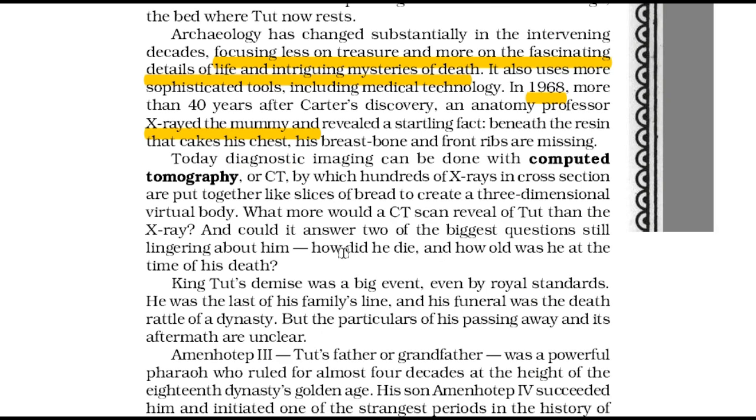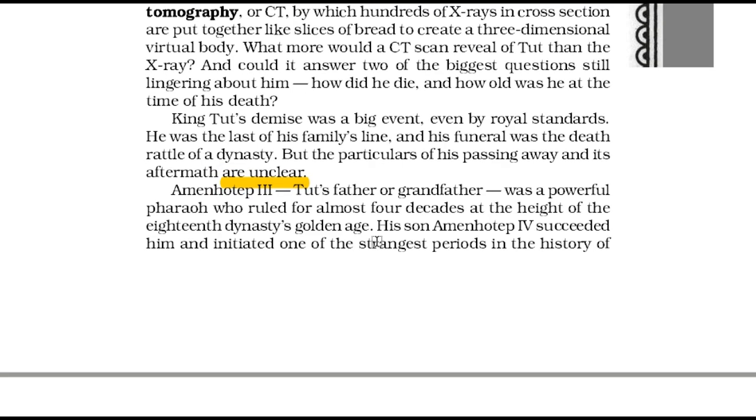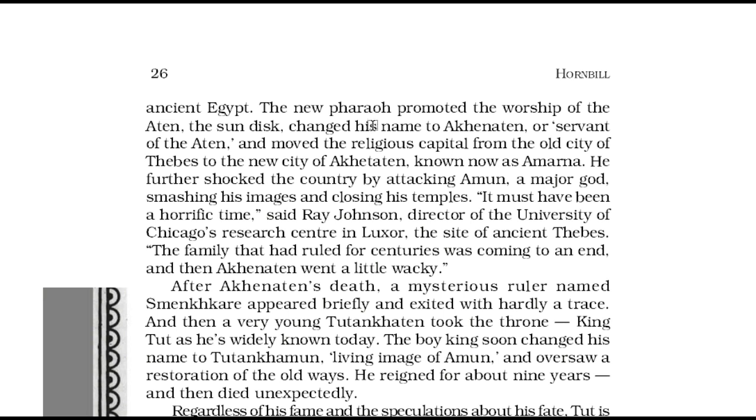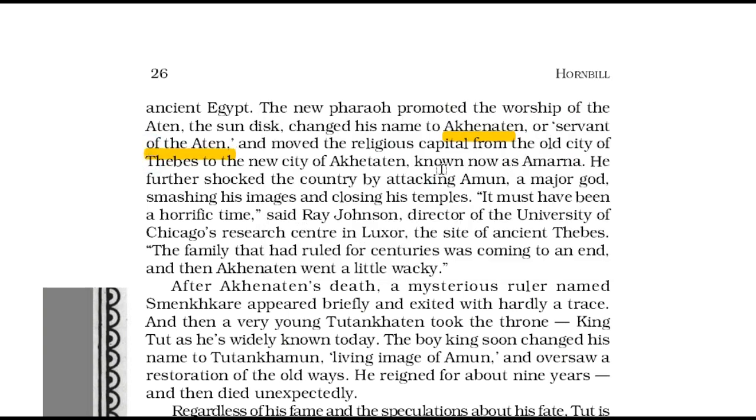But the facts of his death and its consequences are unclear. Amenhotep III, Tut's father or grandfather, was a powerful pharaoh who ruled for almost four decades at the height of the 18th dynasty's golden age. His son Amenhotep IV succeeded him and promoted the worship of the Aten. Then the son changed his name to Akhenaten, or 'servant of the Aten', and moved the religious capital from the old city of Thebes to the new city of Akhetaten, known as Amarna. He shocked the country by attacking Amun, a major god, smashing his images and closing his temples. It must have been a terrible time for the people because the family that had ruled for centuries was coming to an end, and Akhenaten had presumably gone a little crazy.